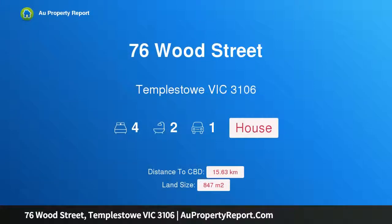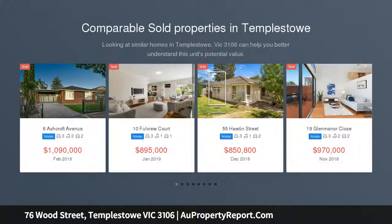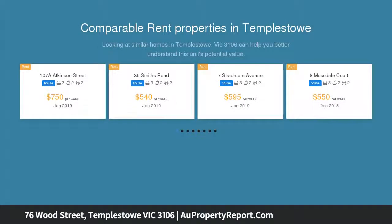Hi, I am glad to introduce property 76 Wood Street, Templestowe Victoria 3106 — a first-class opportunity in a five-star location. Neat and tidy, light and bright, and bursting with potential. Set yourself up for future rewards with this exciting opportunity, footsteps away from Templestowe Village.